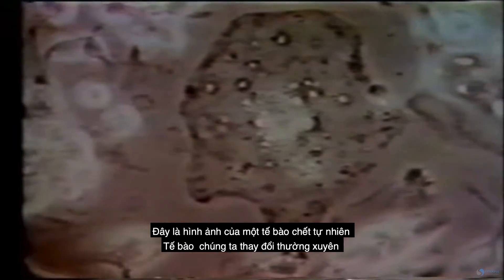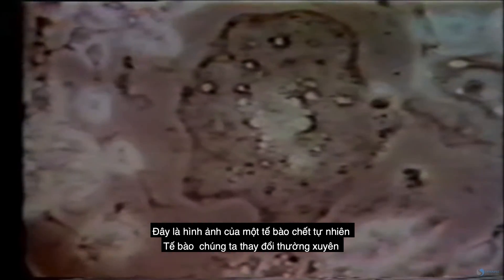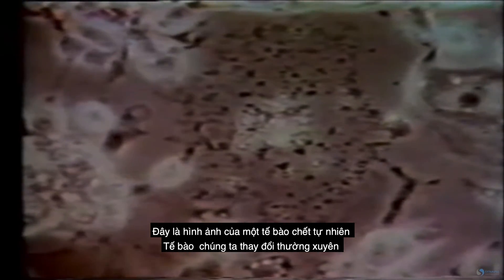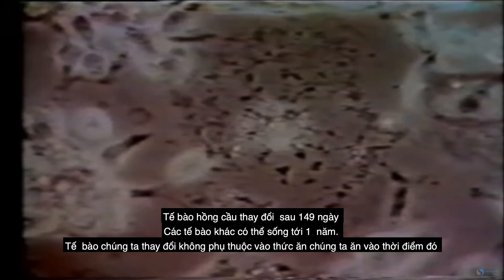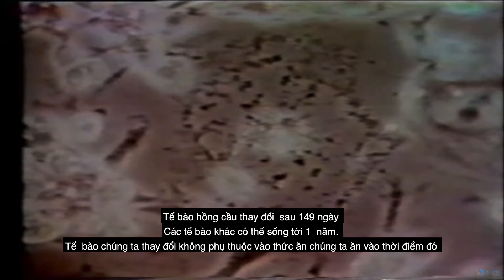This is a picture of natural cell death — this is apoptosis. This is a cell just about to die; watch the edges of the cells. What a lot of people don't know is that our cells are replaced every so often. Red blood cells every 149 days; other cells may take years.